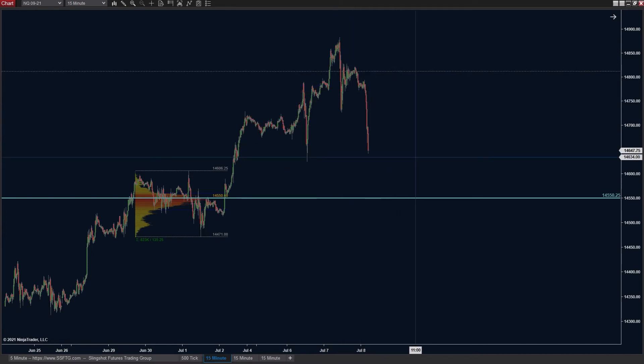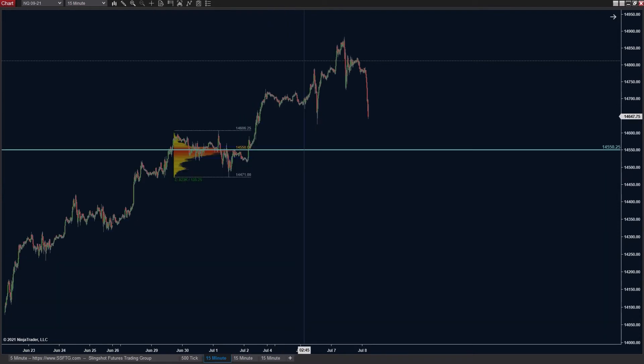We know the next zone of interest is that 14,550 quarter, but I need more than just one thing to tell me I need to be going long or short in any specific location. We need something else to confirm.